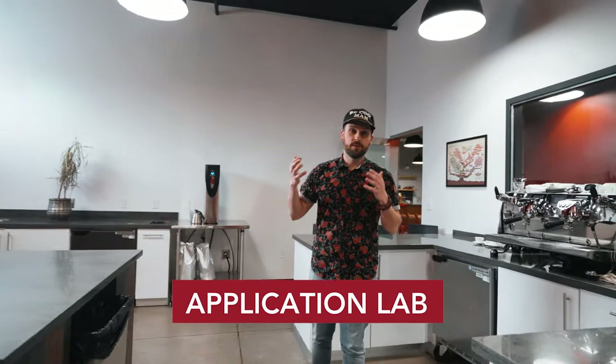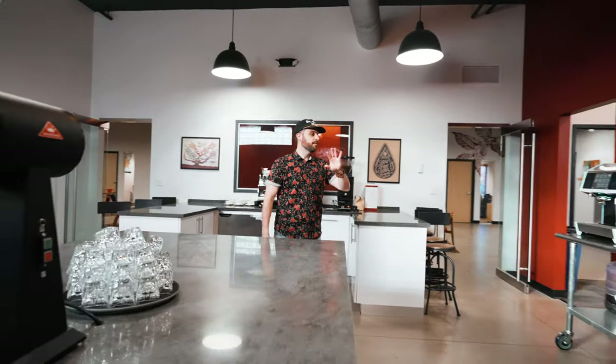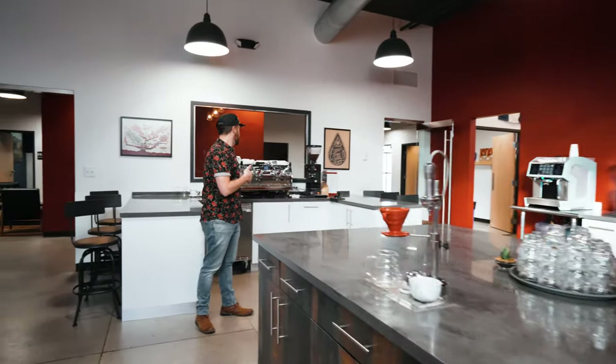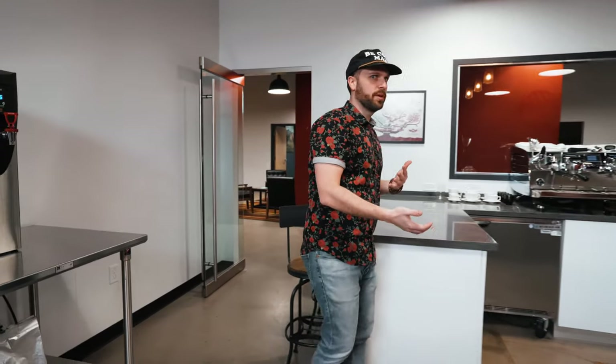So this is the application lab. This is where we teach baristas how to brew coffee the way that we suggest. We have different machines in the lab — anything from a Simonelli Aurelia 2 to this guy here, which is a Black Eagle. This is a machine that a lot of competitions use, such as the World Barista Championship.